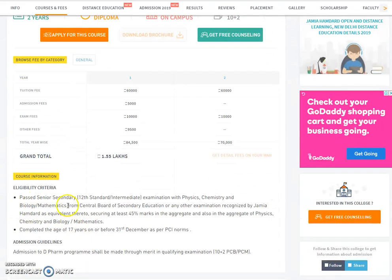Past senior candidates towards standard intermediate examination with Physics, Chemistry and Biology or Mathematics from the Central Board of Secondary Education or any other examination recognized by Jamia Hamdard as equivalent, securing at least 35% marks in aggregate and also in the aggregate of Physics, Chemistry, and Biology or Mathematics. Candidate must have completed 17 years of age on or before 1st December as per PCI norms.